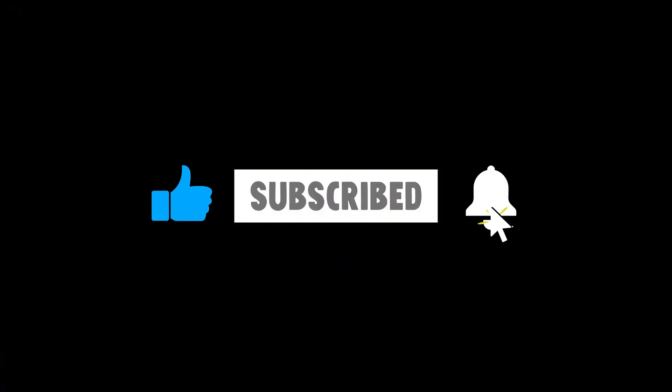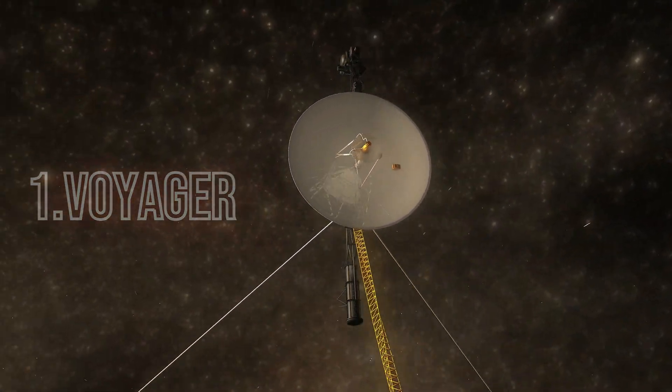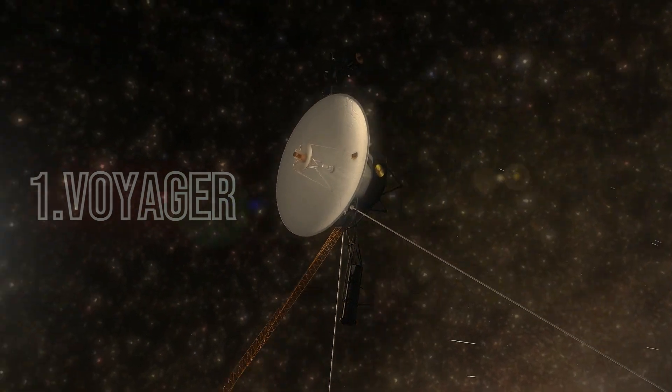Don't forget to hit that like button and subscribe for more amazing content. Let's blast off with one of the most iconic space probes in history — Voyager.